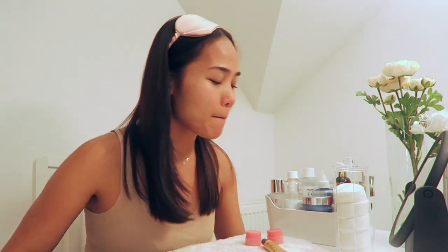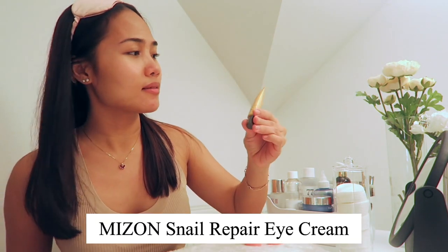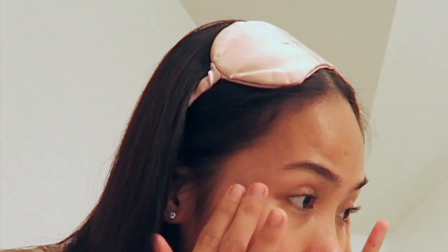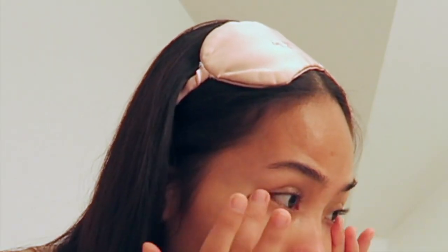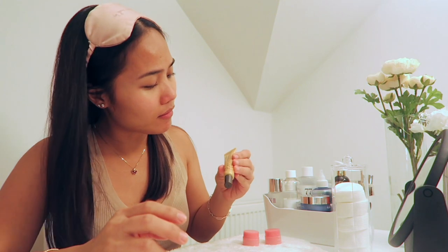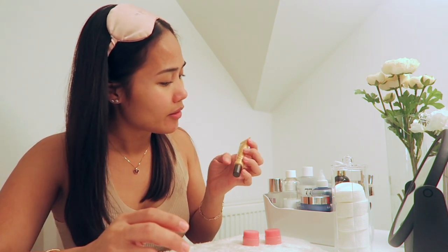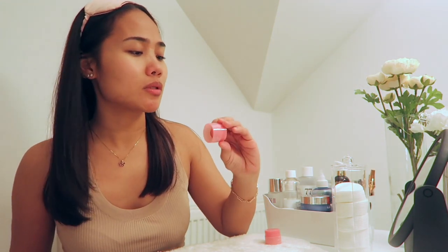Now let's use the Snail Repair Eye Cream — I'm going to use the new one, so let's see if it's good. It's the snail eye cream.